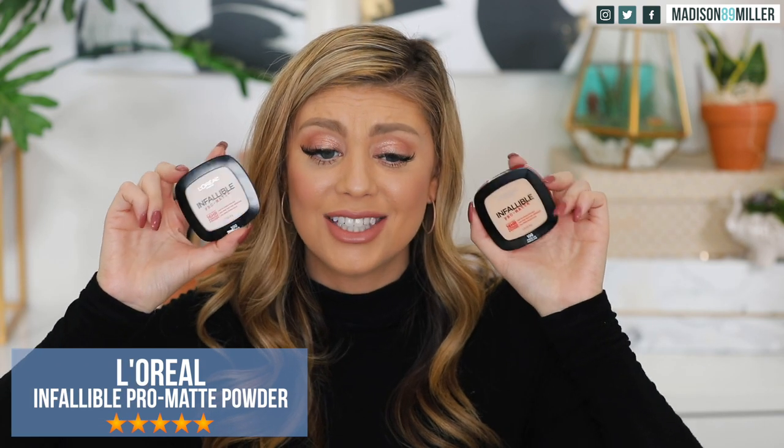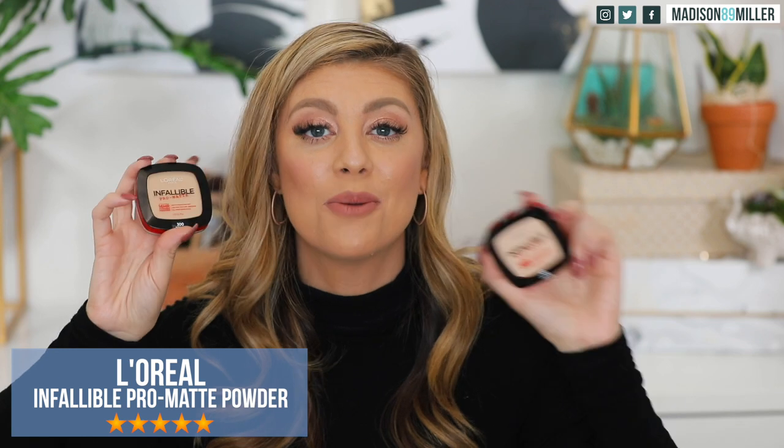I picked up a few powders. The first one I actually remember trying a long time ago — I think I decluttered it and can't even remember what I thought. This is the L'Oreal Infallible Pro Matte 16 Hour Powder, and again it got five stars. I got shades 100 and 300 — one to highlight more underneath my eyes and the darker shade for when I'm self-tanned. Can't wait to test those out again.